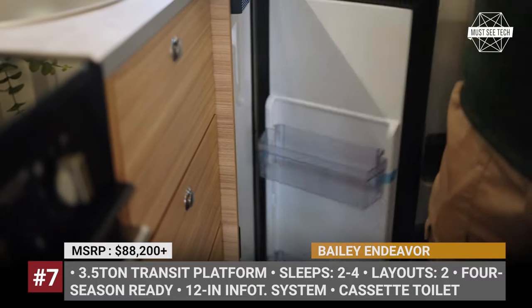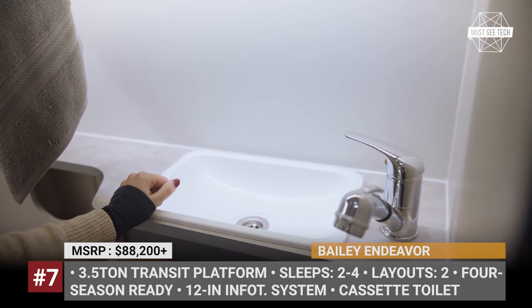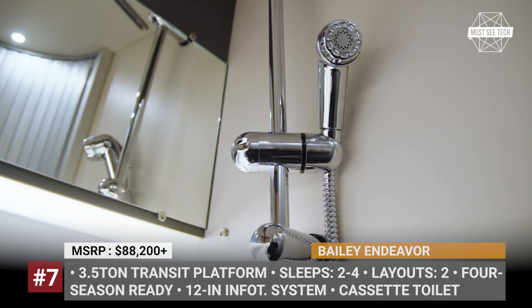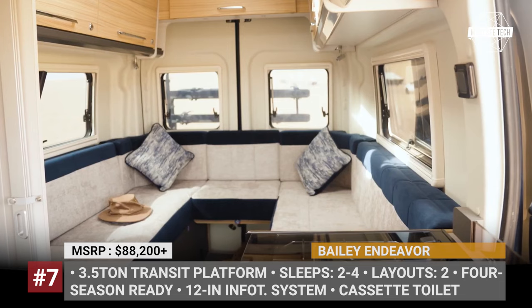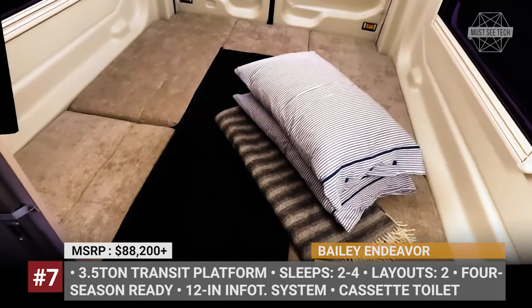For the asking price, Bailey equips each van with standard captain seats, an 11-foot wind-out awning from Thule, a 100-watt solar panel, two 12-volt sockets, and four USB ports. Finally, both the B62 and B64 can be specified with single beds.